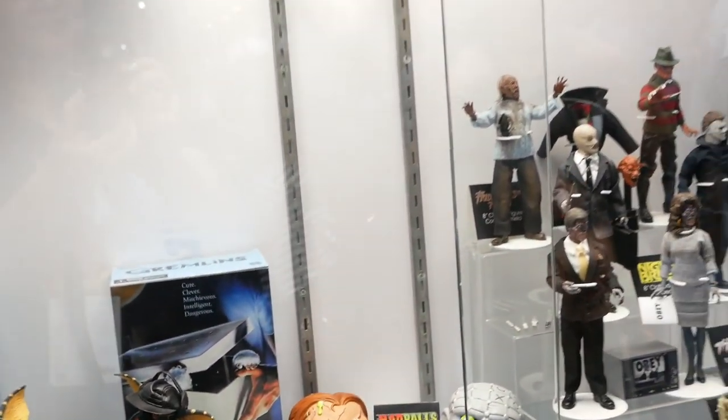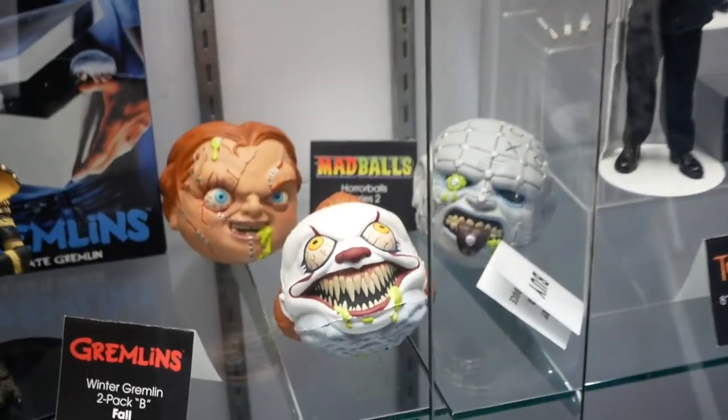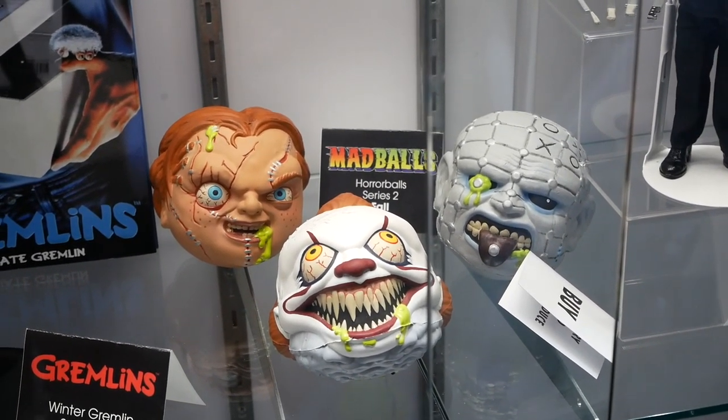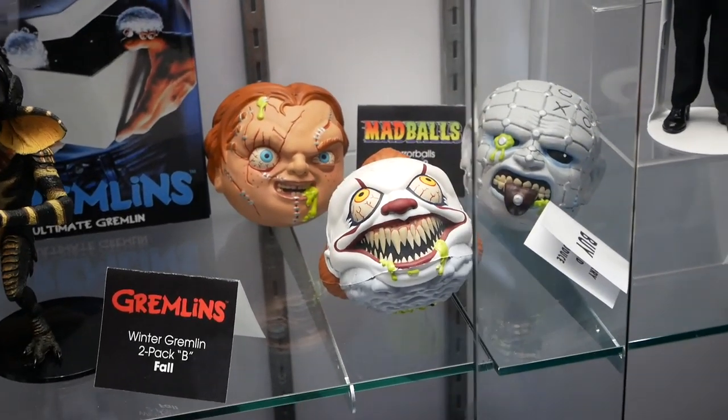Madballs series two — we got the horror balls: Chucky, Pinhead, and Pennywise from the IT movie. Those are coming back in a nice way for series two.